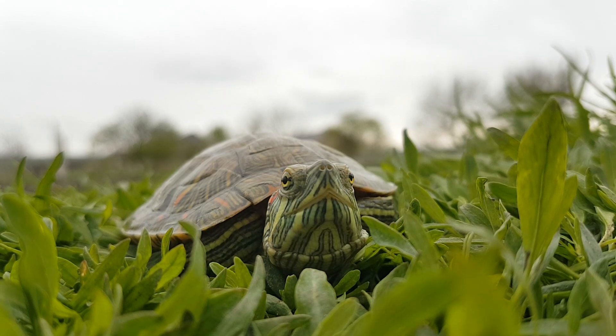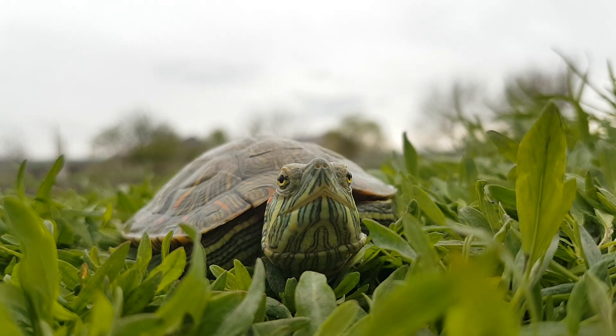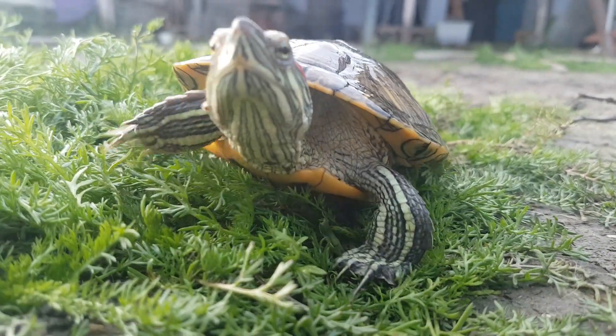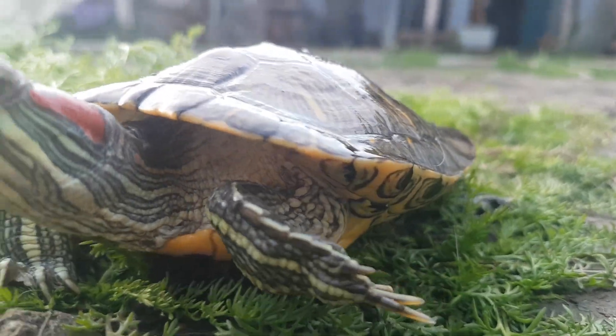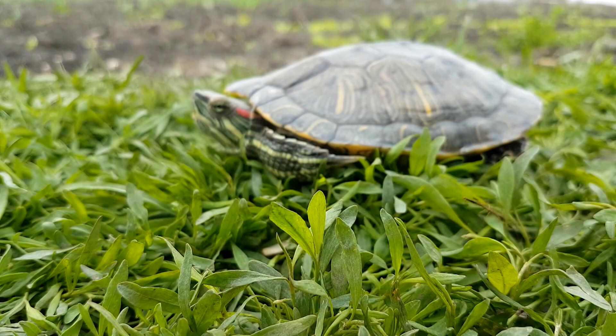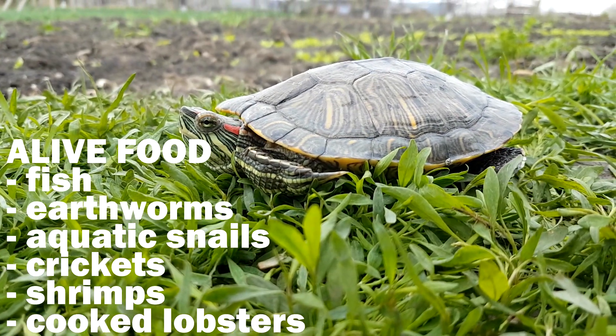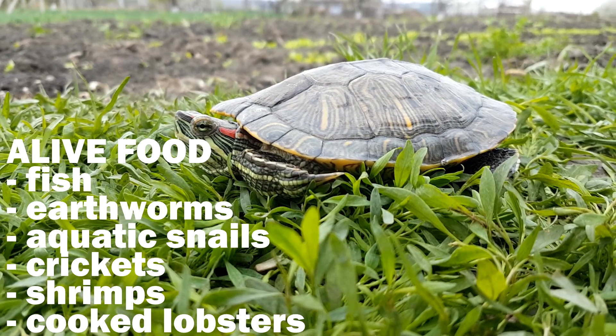Now let's talk about their diet. When they are small, red-eared sliders will eat twice a day, being carnivores. Growing up, they'll become omnivores, and when they become mature, they eat mostly vegetables once every two or three days. From live food, they can eat fish, earthworms, aquatic snails, crickets, shrimps, and sometimes cooked lobsters.